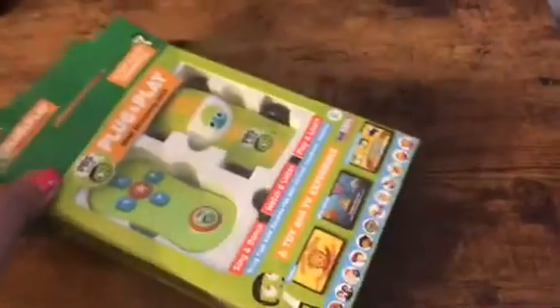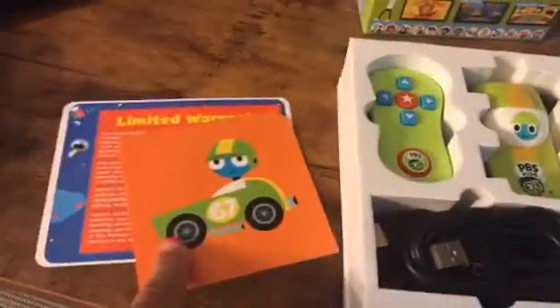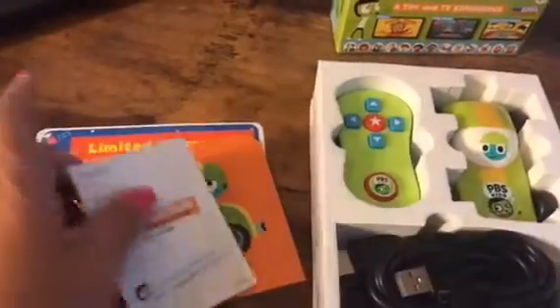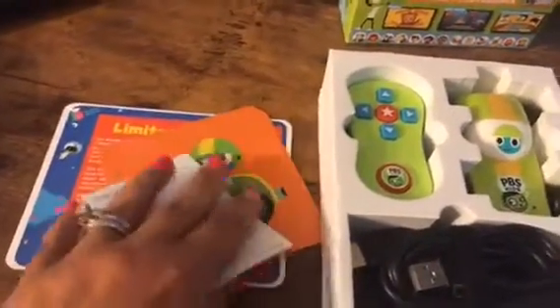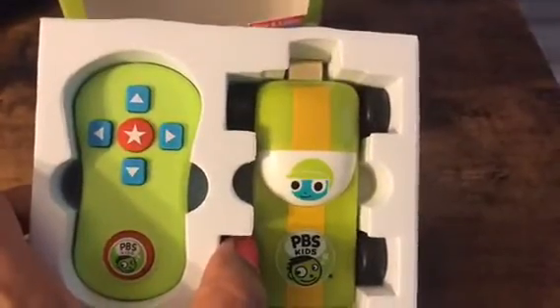I'm going to get this open, take it out, and show you what's included. I have opened the PBS Kids plug-and-play HDMI streaming stick. You'll get a little starter's guide that teaches you how to set everything up, a little card with a code to use to get started, some information on your limited warranty, and your little remote control which is easy for little fingers to hold with nice soft buttons on it.